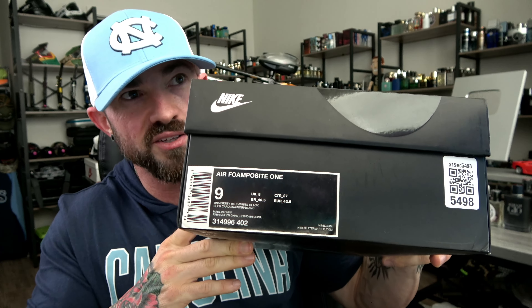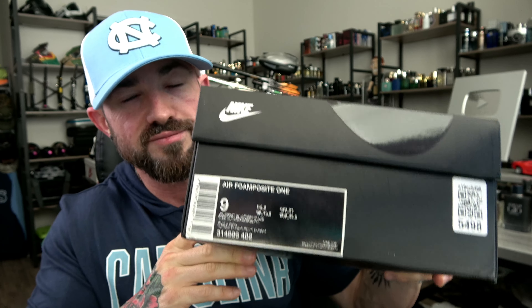Welcome back to the channel guys. I know you saw the intro, the thumbnail — I've been wanting these for a while. They came out in 2016: the University Blue Foam Posit One. Are these serious heat? I did get them a little bigger than I typically do — I got a size nine. Most people size up a little bit; my true size is eight and a half. I can wear an eight in foams if I'm cool with breaking them in. Eight and a half is my standard size, but I got a good deal in size nine, so I figured why not. Foam Posits are not for everyone, but they're definitely for me.